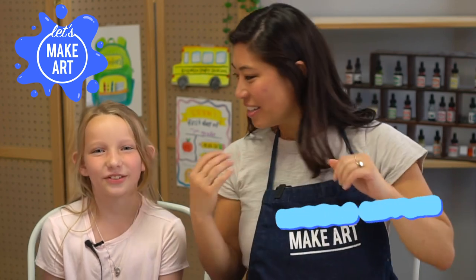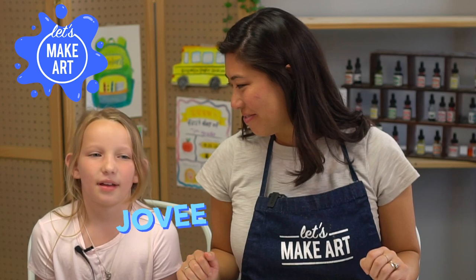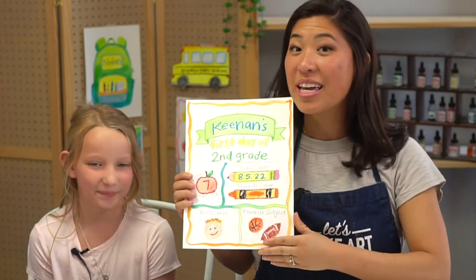Hi kids, my name is Nicole and this is Let's Make Art. You are here to paint with us and I have a special guest. This is Jodi. She's nine and she's here to paint with us. Today we are doing our first day of school.